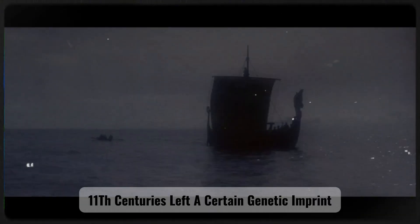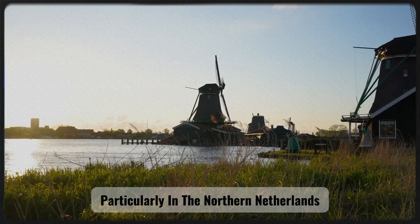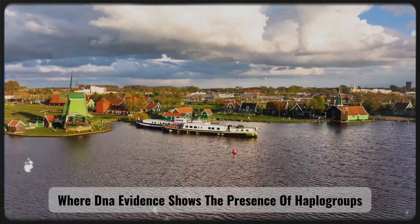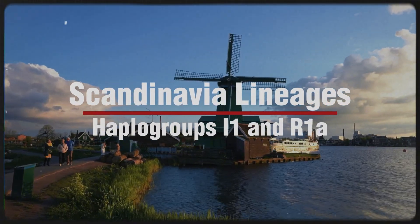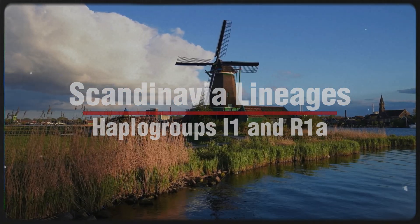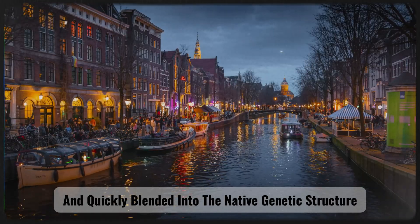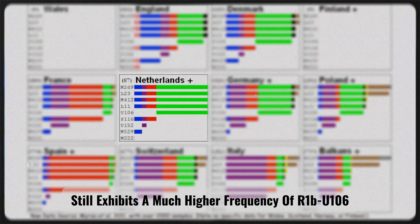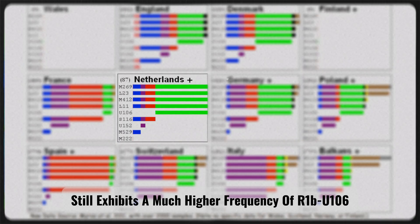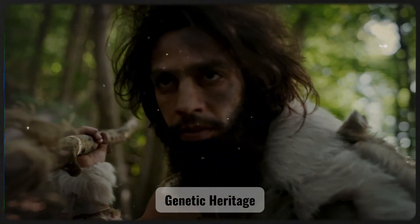The Viking Age (9th–11th centuries) left a certain genetic imprint, particularly in the Northern Netherlands and Frisian regions, where DNA evidence shows the presence of haplogroups I1 and R1a, lineages characteristic of Scandinavia. However, this influence remained relatively minor and quickly blended into the native genetic structure. Compared with the Danes or Norwegians, the Dutch population still exhibits a much higher frequency of R1B-U106, demonstrating the strong preservation of their ancient genetic heritage.